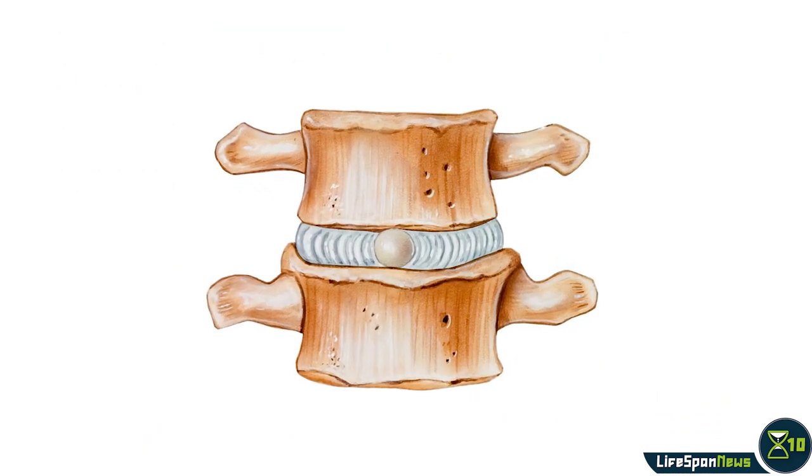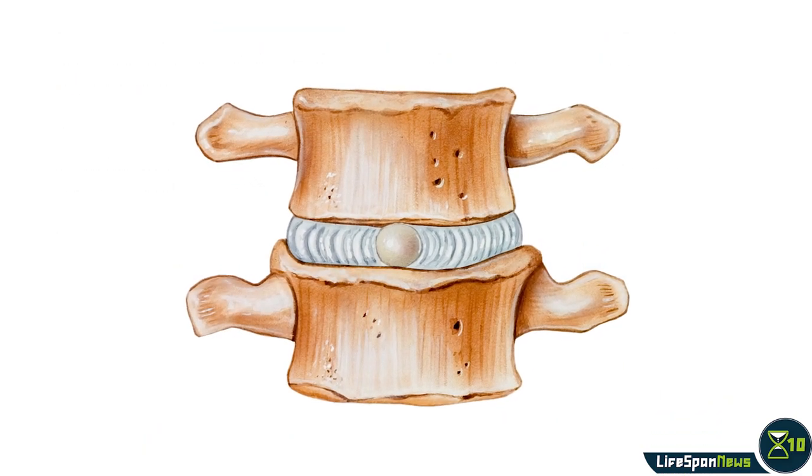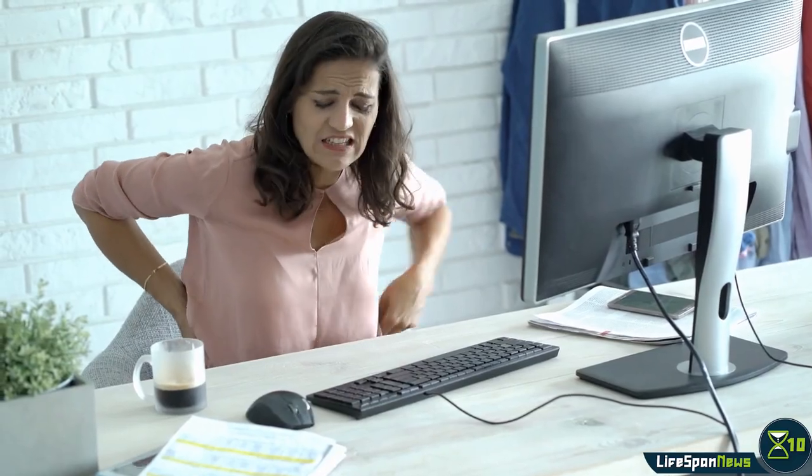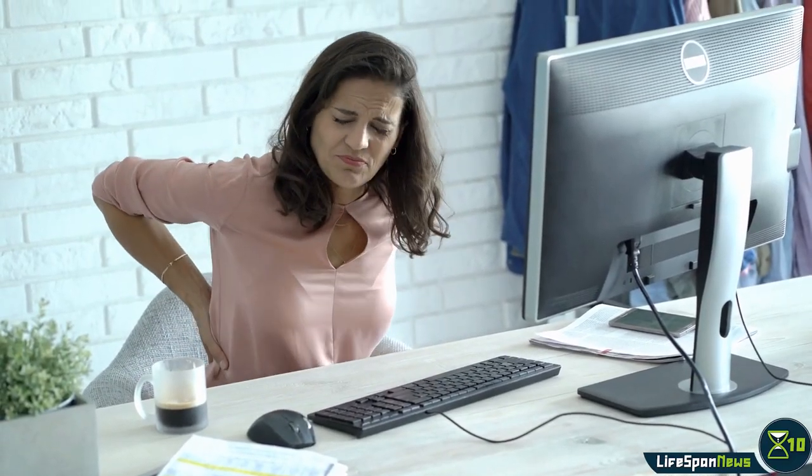Intervertebral discs are shock-absorbing tissues located between our vertebral bones that allow the spine to bend. They degrade with age, leading to complaints such as back pain, degenerative disc disease, and herniated discs.